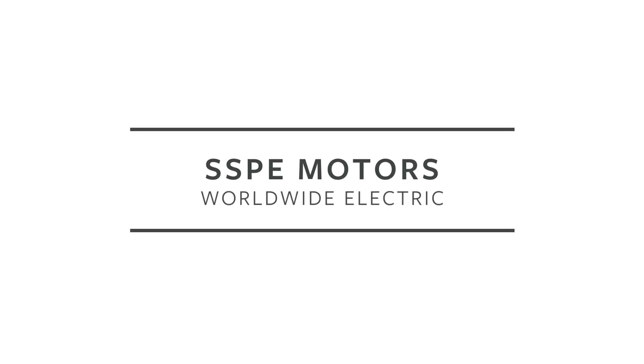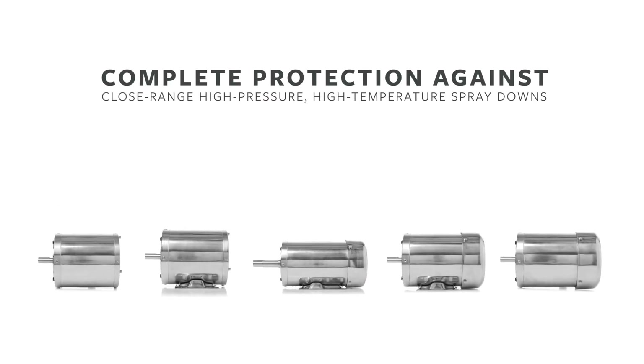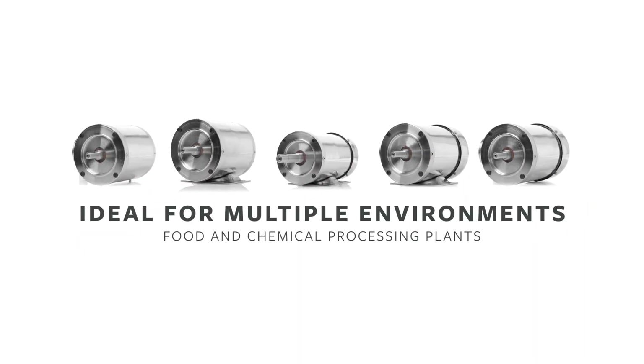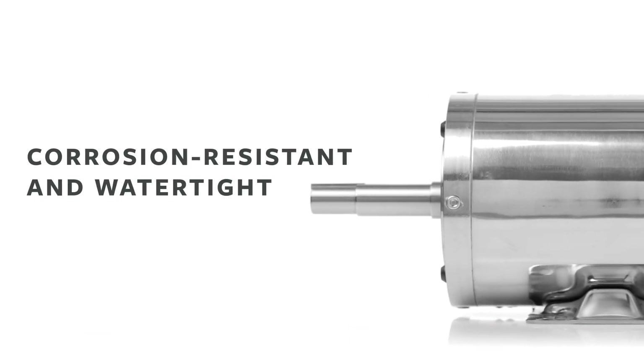Worldwide Electric's premium efficient stainless steel motors with an IP69K rating offer complete protection against close-range, high-pressure, high-temperature spray-downs, making them ideal for food and chemical processing plants, pharmaceutical applications, and other environments where BEAG-certified corrosion-resistant watertight motors are required.